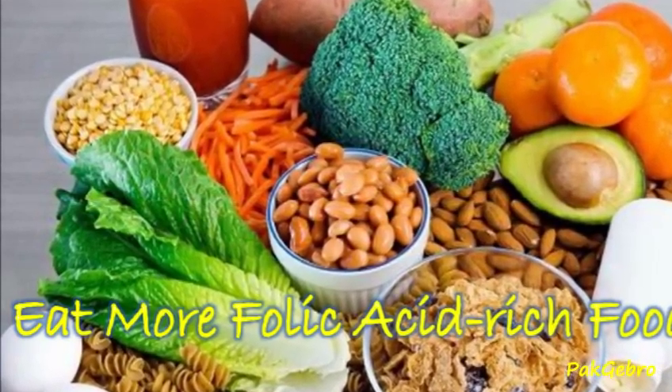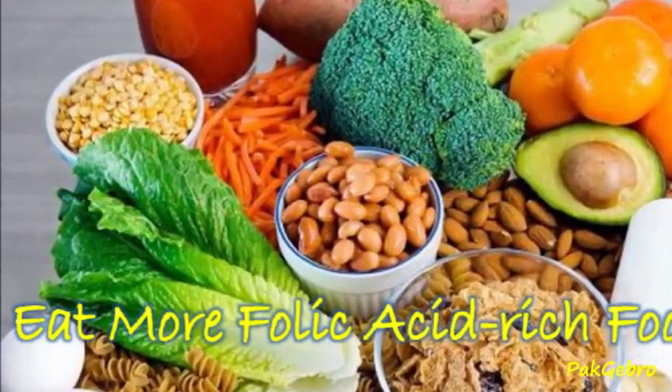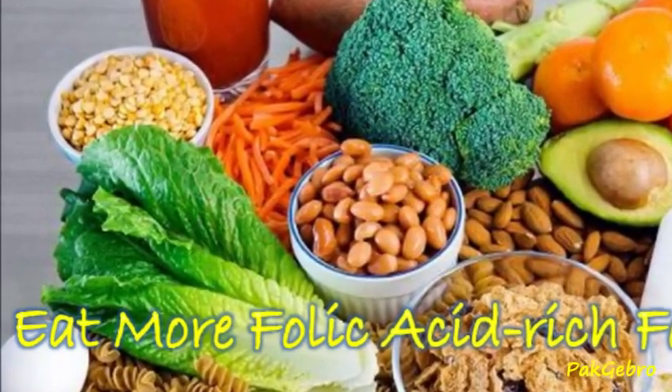Folic acids are vital in red blood cell production. Foods that are rich in folic acids include seeds, peanuts, wheat germ, sprouts, broccoli, and nuts.